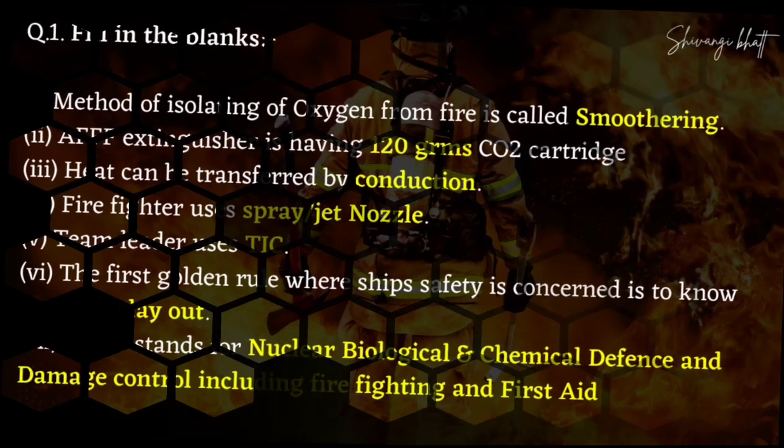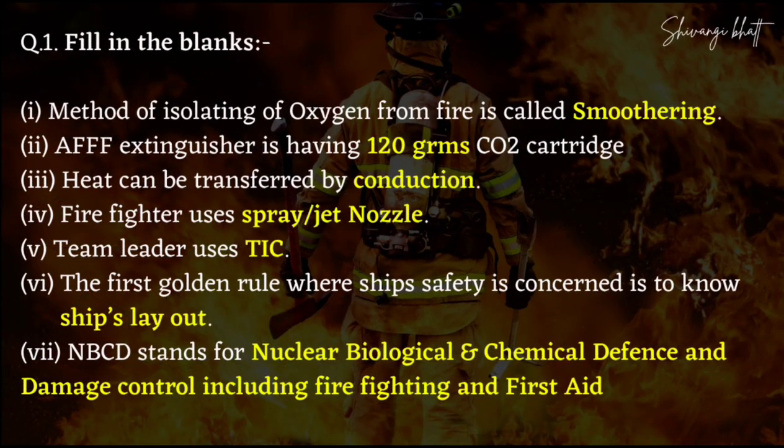The first question is a fill-in-the-blank. The method of isolating oxygen from fire is known as smothering. You have studied about the fire triangle — the fire triangle has three things. If we cut the oxygen from fire, we can extinguish it. So if we cut the oxygen from fire, we call it smothering.